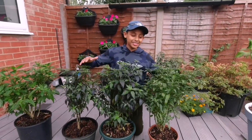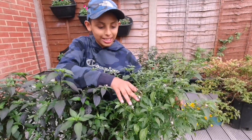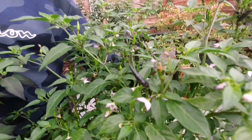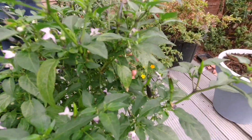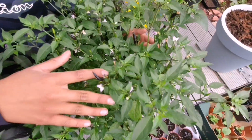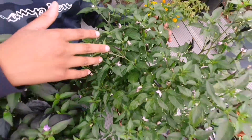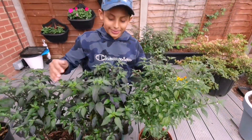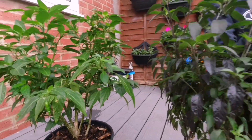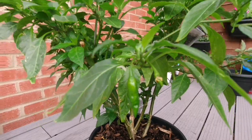Look at these babies — these chillies are called Krishna Chillies and we've got so many of them. I'm so glad we overwintered these chilli plants from last year. We've got so many chillies, it's unbelievable. They're coming out really nicely — different types, all doing well.